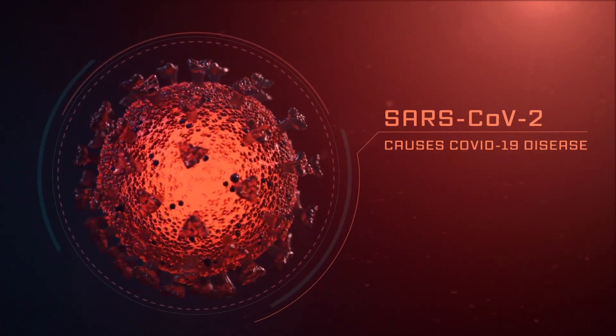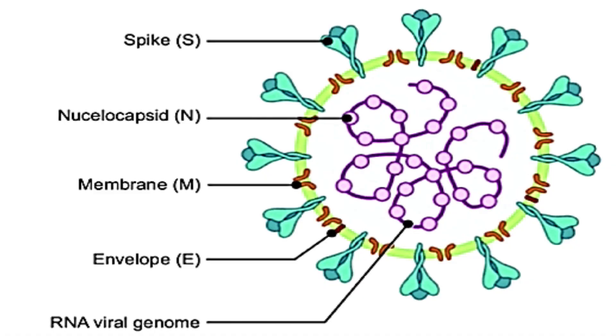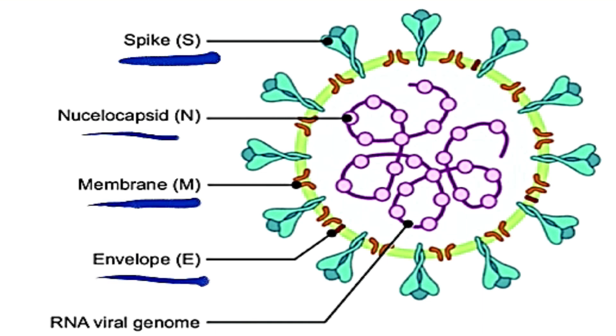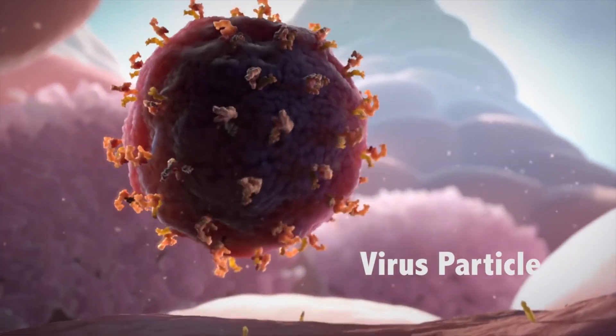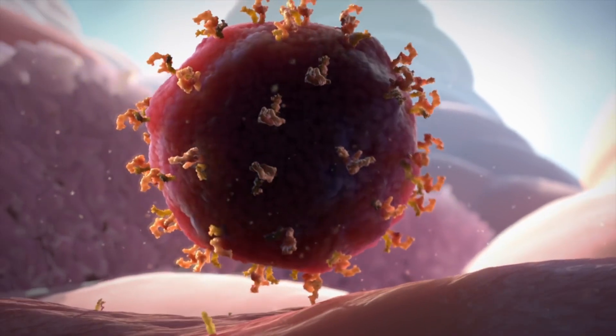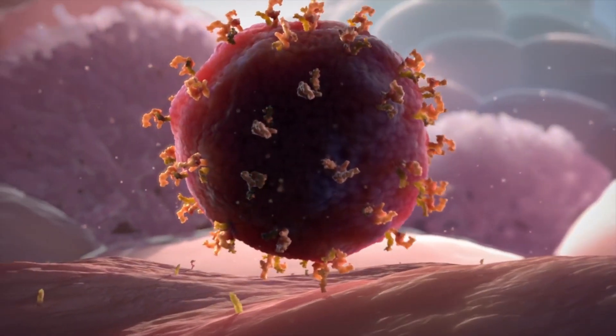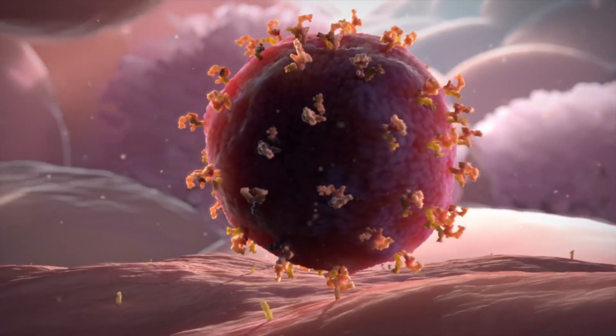In this case, the foreign enemy is the SARS-CoV-2 virus. The SARS-CoV-2 virus has four main antigens: the spike protein antigen, the nucleocapsid antigen, the membrane antigen, and the envelope antigen. The spike protein is the appendage the SARS-CoV-2 virus uses to attach itself to the ACE2 receptors in the cells of our body, so it is in our best interest to neutralize this spike protein.